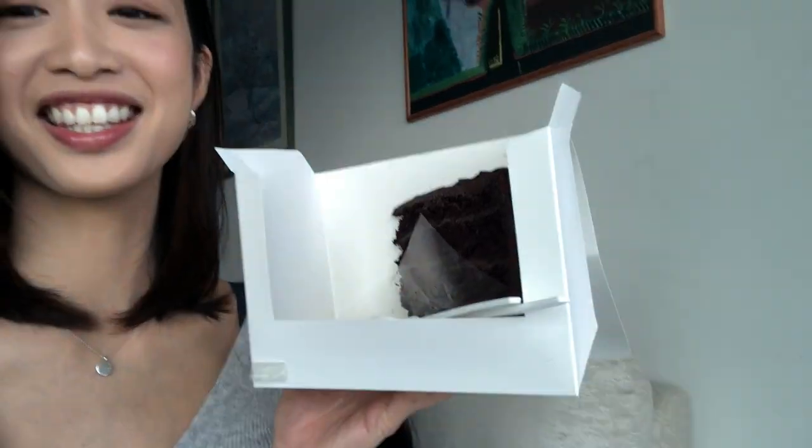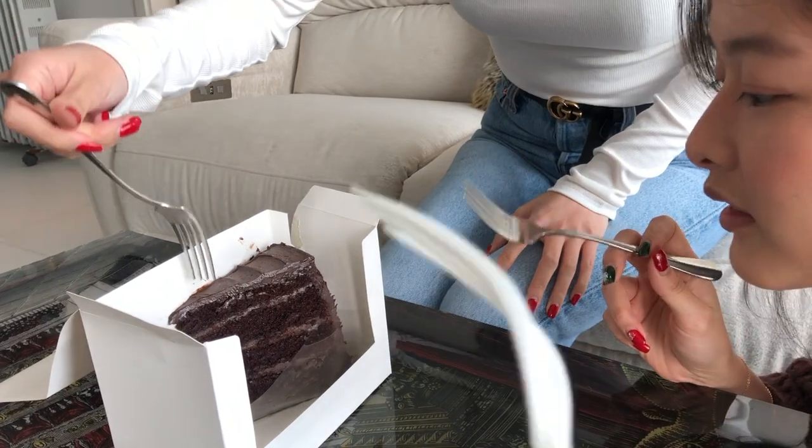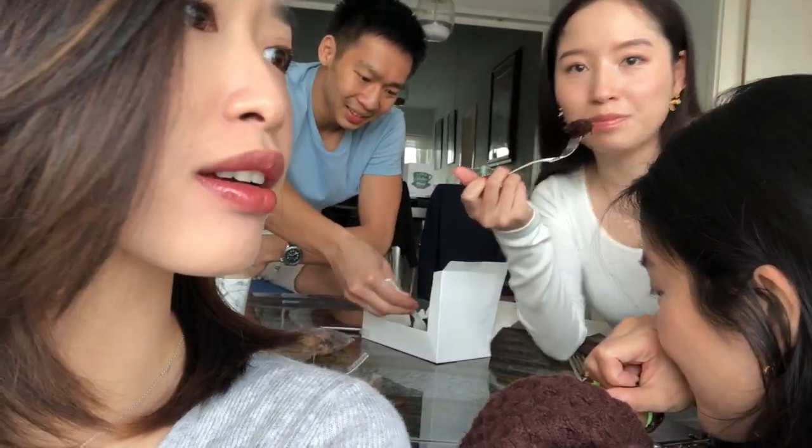We're going to eat chocolate cake with this gloss bomb on — wish us luck! Mine is already gone. If we eat, does it stay? This is Matt — say hi — he's the delivery driver, he got us the chocolate cake. If you're in Hong Kong, I highly recommend this chocolate cake from Ralph's Cafe. The lip gloss still looks decent after eating — so good!